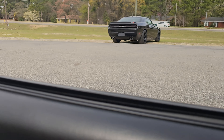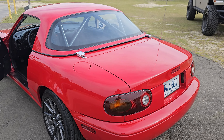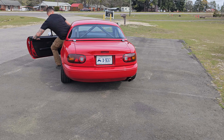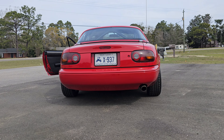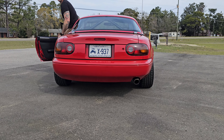Let me see if I can get you a little bit of that exhaust note. Sounds pretty good — and revving it up a little — that sounds so good.